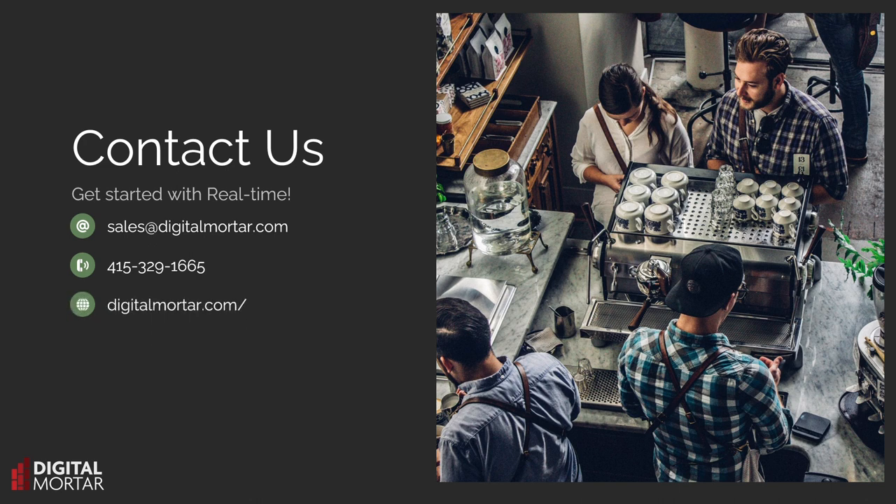To get started, or find out more, drop us a line at sales@digitalmortar.com.